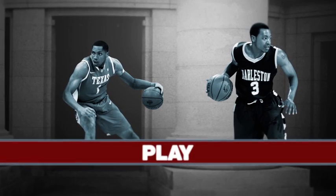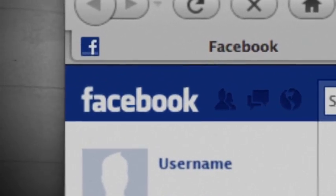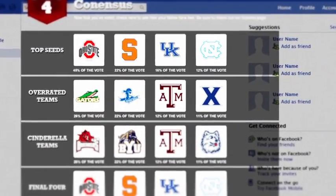Lastly, fans can play along with Select 4, an easy-to-play Facebook game that will enable fans to engage in the excitement and debate surrounding the selection process.